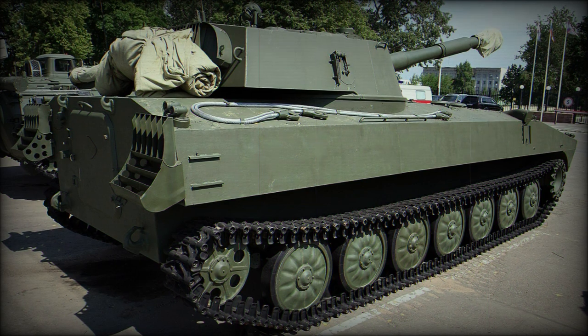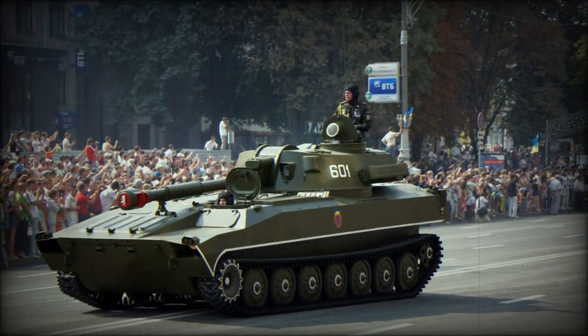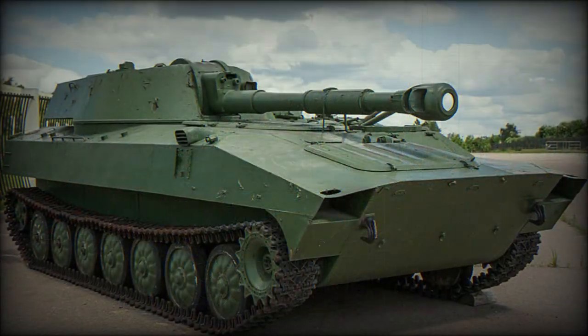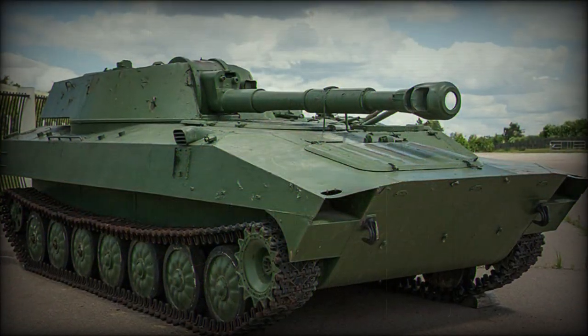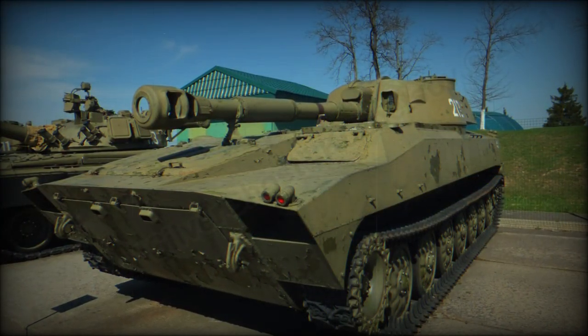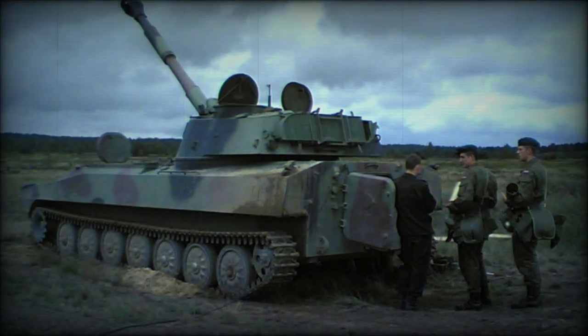The 2S1 was further developed into other useful battlefield roles for the Red Army and its other operators. This included such types as a mine-clearer and chemical reconnaissance vehicle. Other nations have taken the 2S1 design steps further to produce more custom-minded battlefield solutions, such as those supporting guided anti-tank missiles or utilizing commonality of parts with other chassis systems.